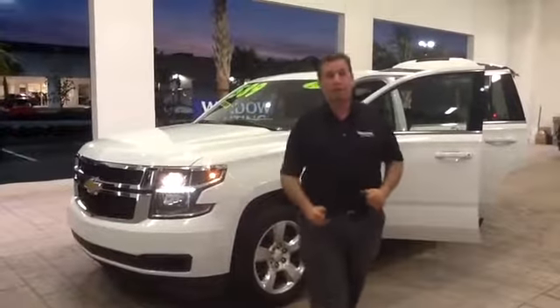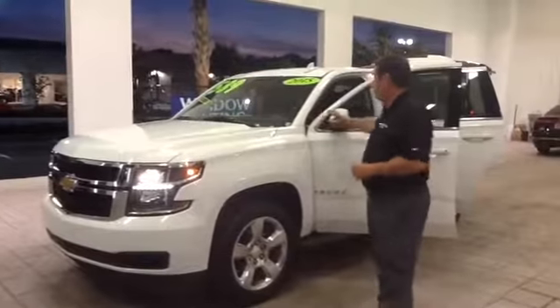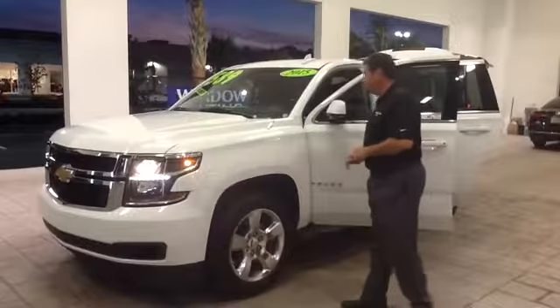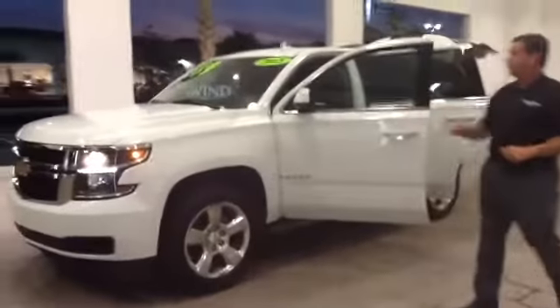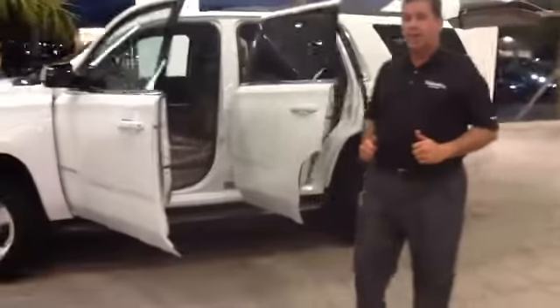Hi, this is Fuller with Volkswagen of Ocala. I want to thank you so much for your inquiry about our beautiful 2015 Chevy Tahoe. You'll notice this is white, with a tan leather interior. It has the LT trim.